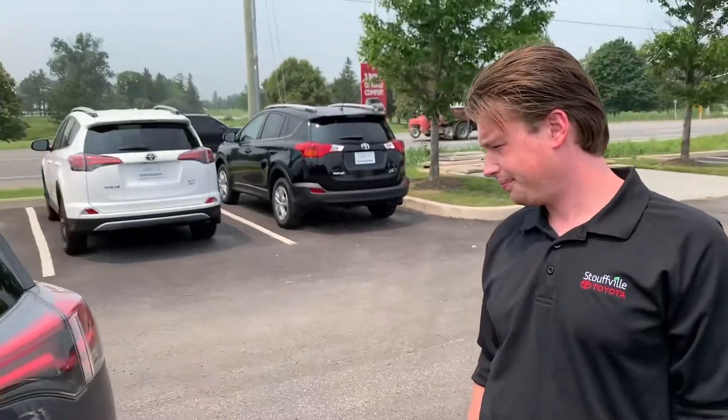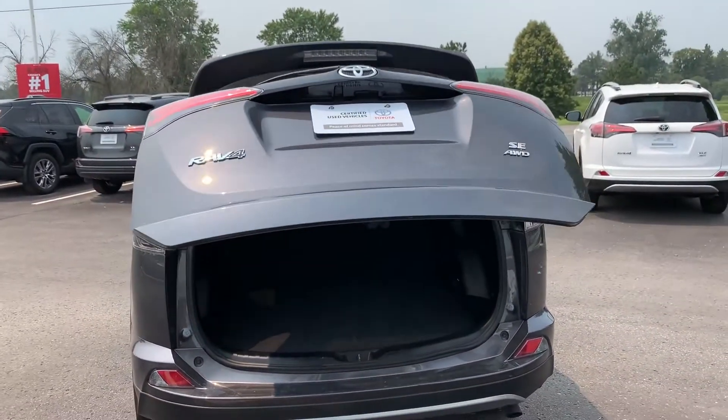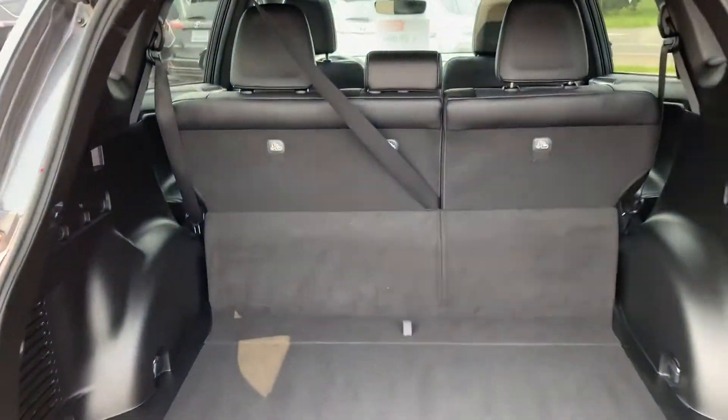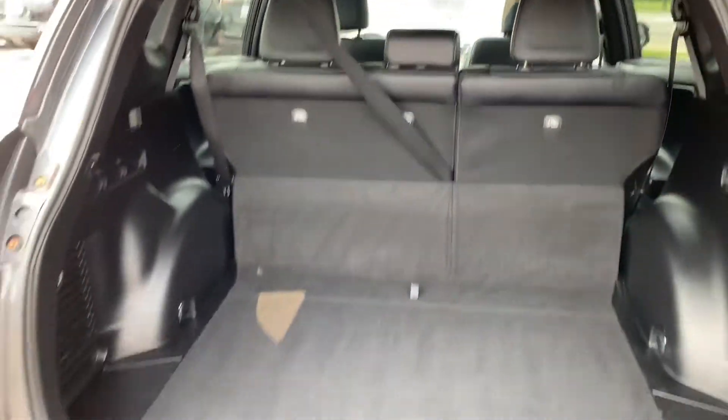This vehicle does have all-wheel drive and a power liftgate. You can tell this one's been really well looked after.